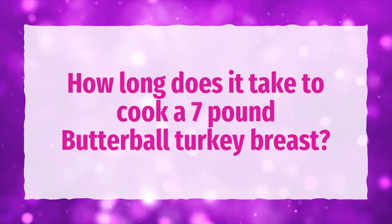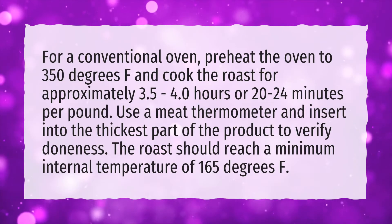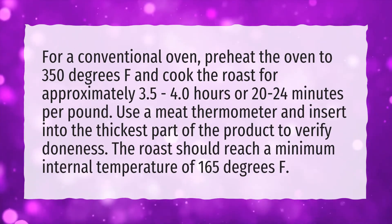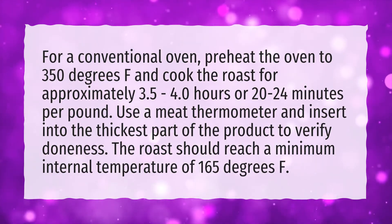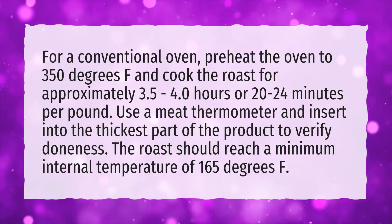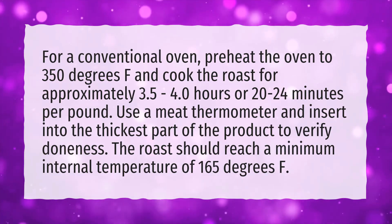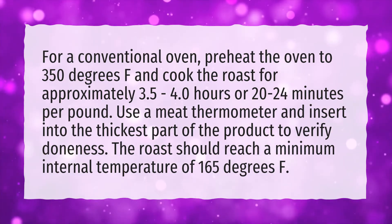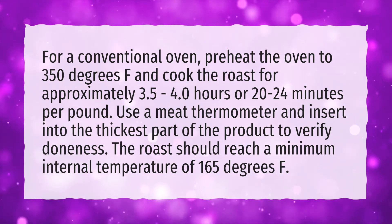How long does it take to cook a 7-pound Butterball turkey breast? For a conventional oven, preheat the oven to 350 degrees Fahrenheit and cook the roast for approximately 3.5 to 4.0 hours, or 20 to 24 minutes per pound. Use a meat thermometer inserted into the thickest part of the product to verify doneness. The roast should reach a minimum internal temperature of 165 degrees F.